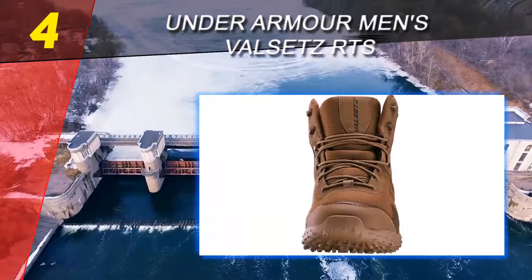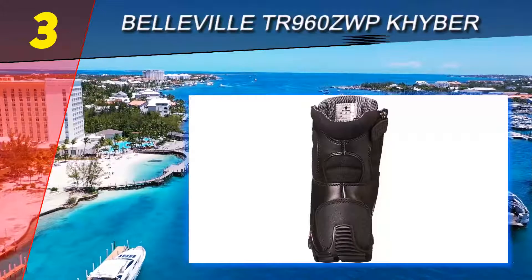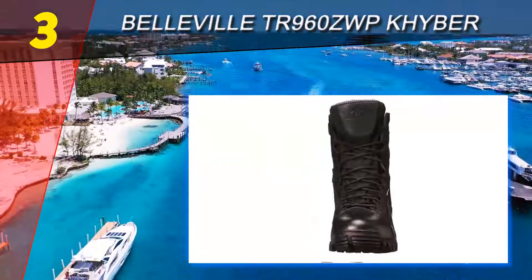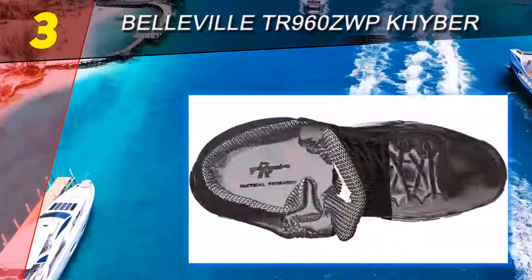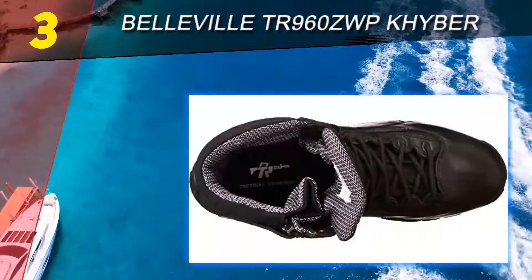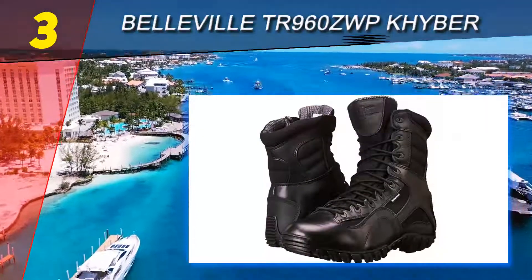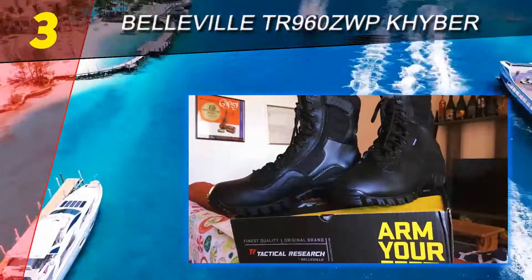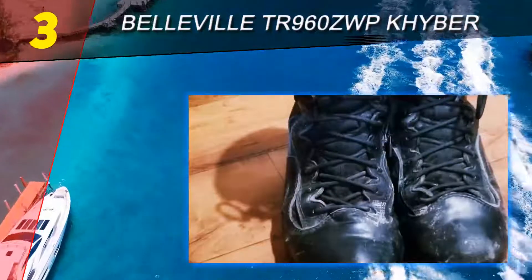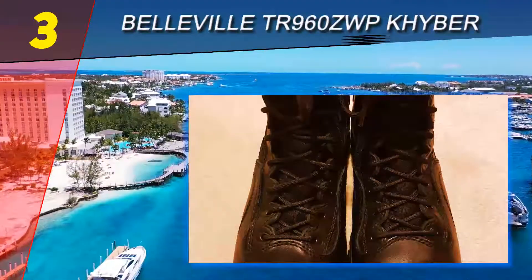At number 3 on our list: the Belleville TR 960 ZWP. These tactical boots are designed to be heavy-duty and long-lasting. They are specifically made to support your heels as they feature perfect ankle support, keeping your feet stable regardless of the terrain you are exploring. The tactical boots are made of high-quality grain cowhide leather that will typically last for a long time. The nylon fabric is super comfortable and durable when you are in the outdoors.